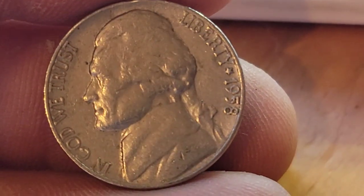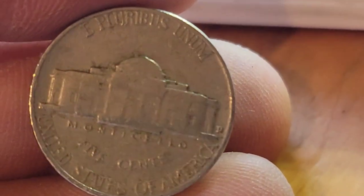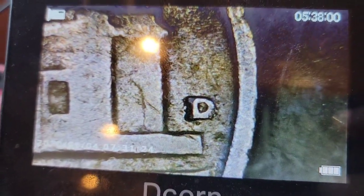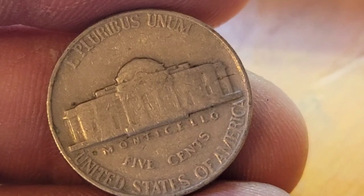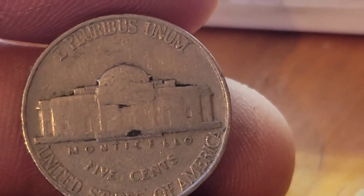Roll five gives us a 1958 Denver. With these, we can go ahead and check the mint mark to see if there's anything going on. Looks pretty normal, but we'll set it aside and keep rolling. Still on roll five, we've got a 1948 Philadelphia, and then a 1940 Philadelphia.